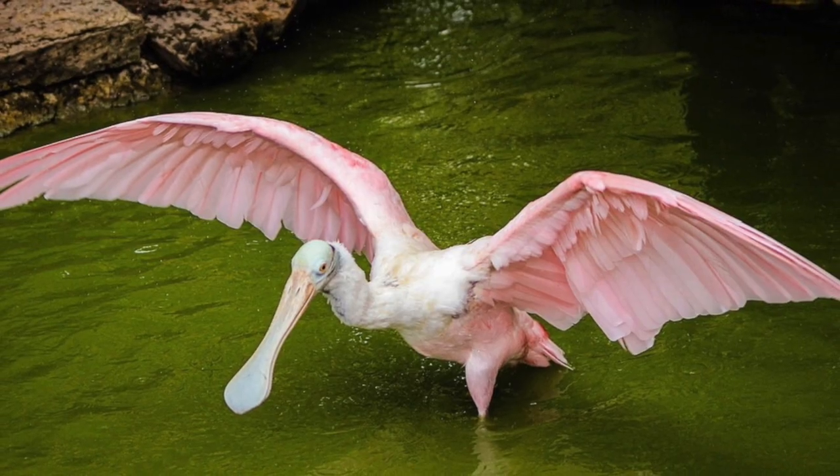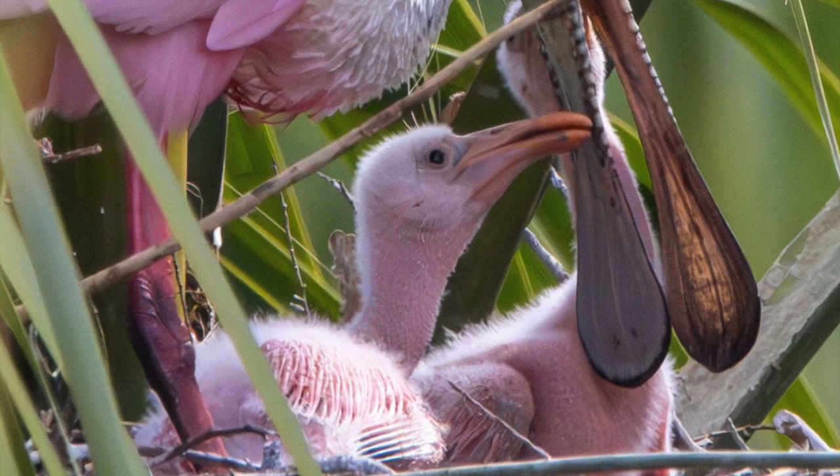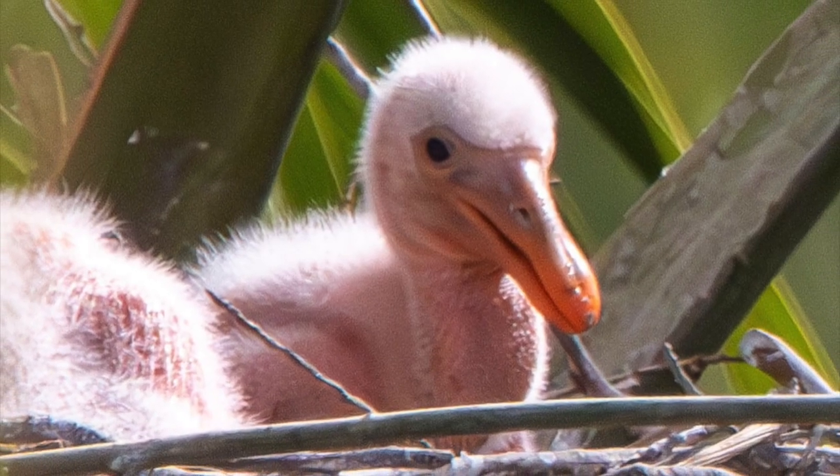But they're not born with that distinctive spatulate bill. The chicks are born with a regular-shaped bill, but it will start to flatten out at day 10, and they'll reach full size by day 40.